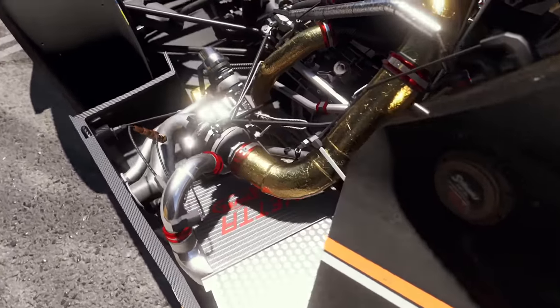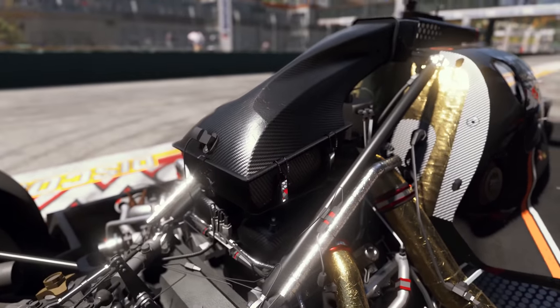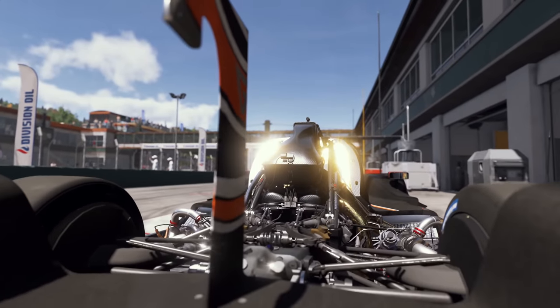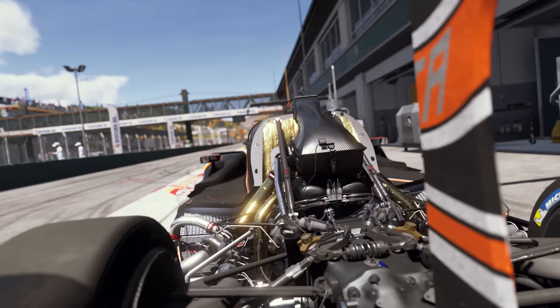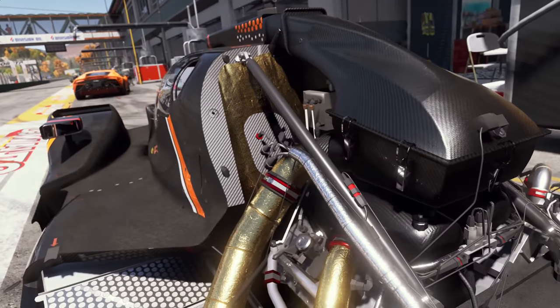Advanced materials and shaders paired with ray tracing bring out incredible detail in the gold heat wrap, anodized aluminum, and carbon fiber. Engine bays, with their complex self-reflection, is a place where ray tracing really shines.